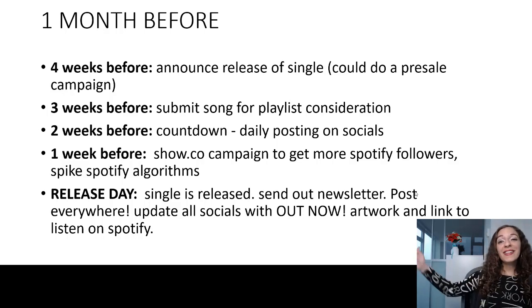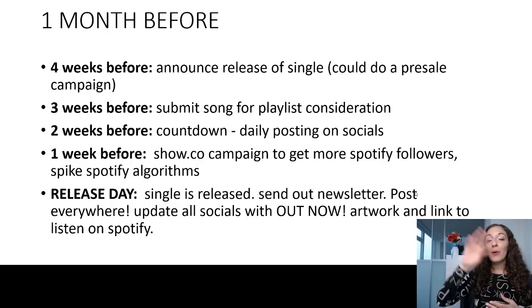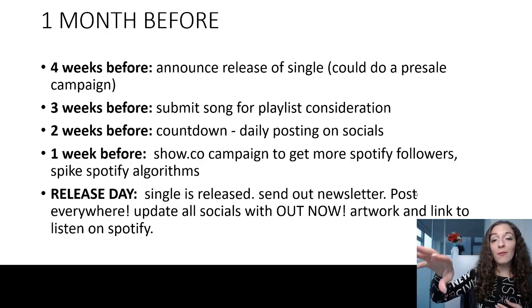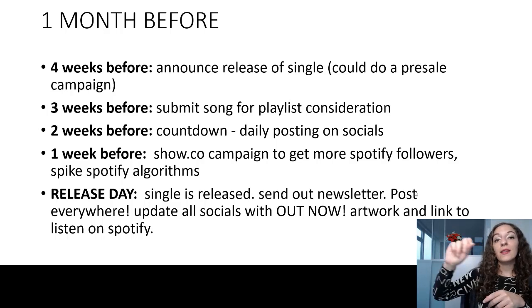And then finally, release day. Your single is released — go crazy with sending out your newsletter, posting on your Spotify page, Facebook, Instagram, YouTube, and everywhere. Put a banner that says 'Out Now' with the name of your single and let people know where they can get it. You can include the logos of Spotify and Apple Music so people know they can just type in your name on those platforms and find your song.